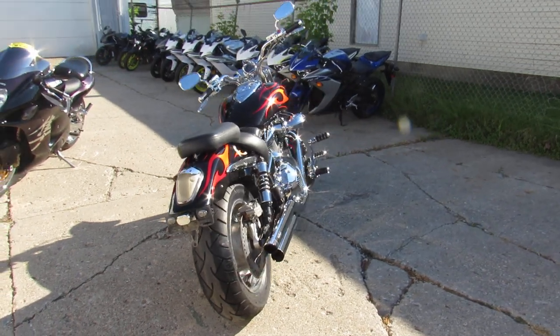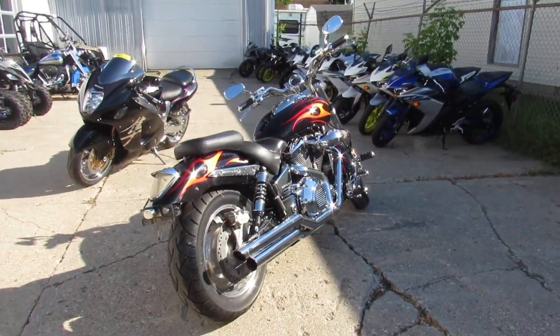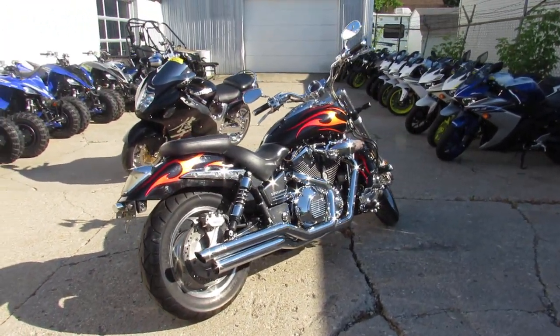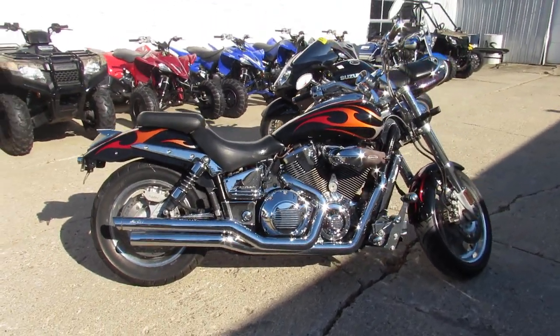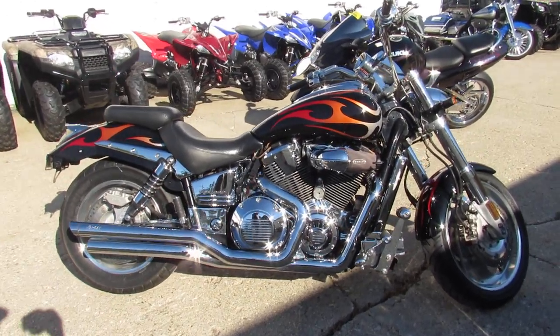Just serviced at a factory authorized Honda dealership. Great bike — 2006 VTX 1800, $35.99. Visit our website at approvalpowersports.com. We got guaranteed financing, over 450 bikes in stock. Call today and you can ride today.